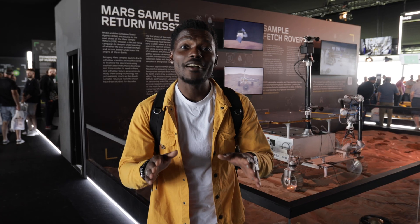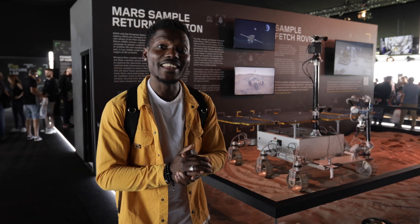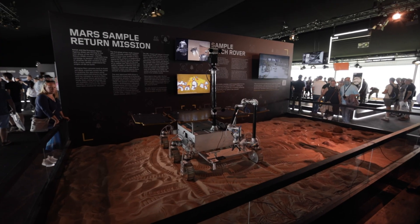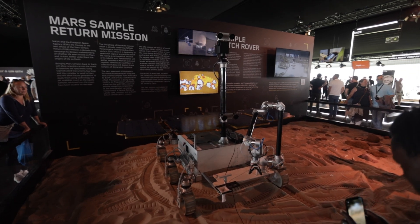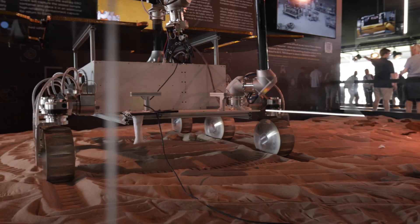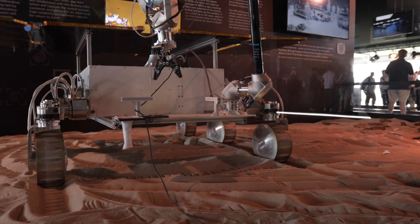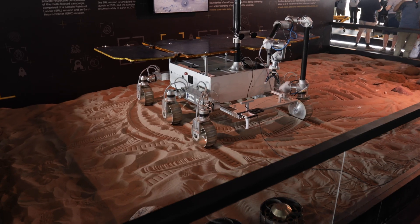Next up, Airbus is designing this with the European Space Agency — it's the Sample Fetch Rover. It's designed to pick up samples from the surface of Mars. Landing on the Red Planet in 2028, the rover will travel an average of 200 meters a day, covering 15 kilometers over six months. It will collect up to 36 sample tubes and transfer them back to the Mars Ascent Vehicle to return to Earth.